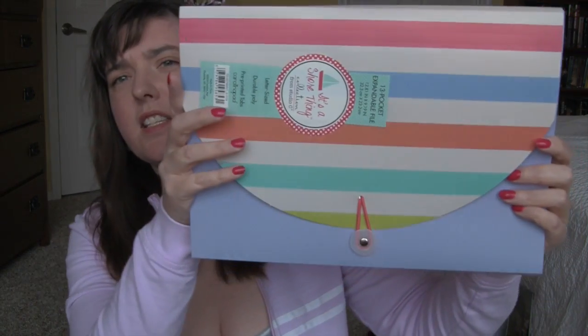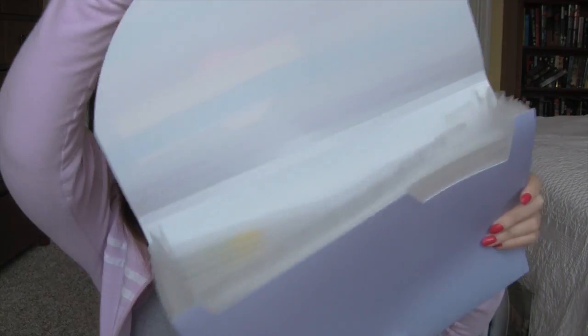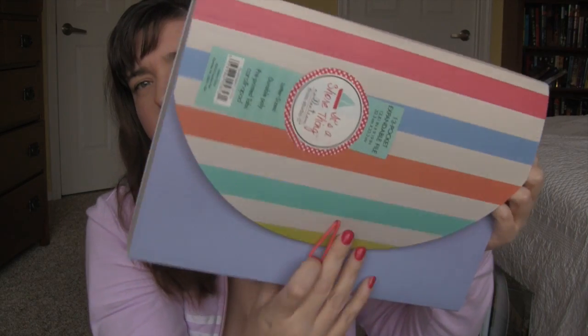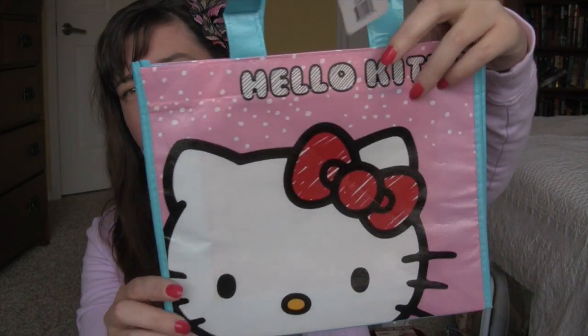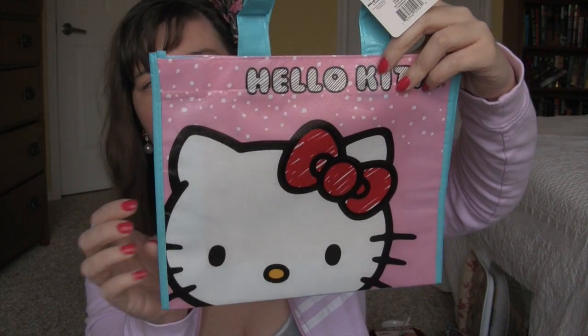I got this expandable folder and I'm going to use it for organizing my stickers. Here's the back — really pretty stripes. I also found this in the dollar section; it's just a Hello Kitty bag, one of those reusable ones. I couldn't resist her.